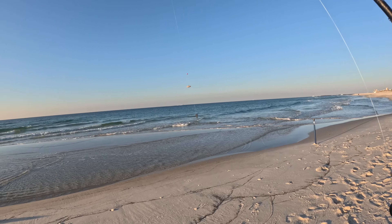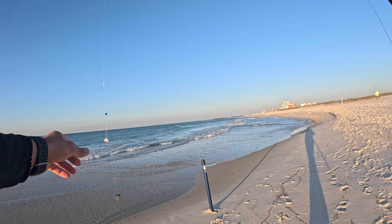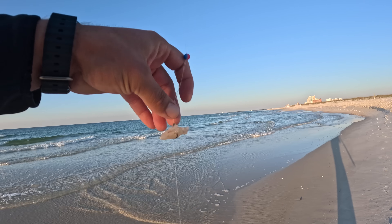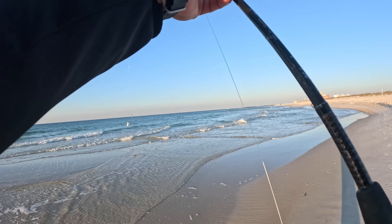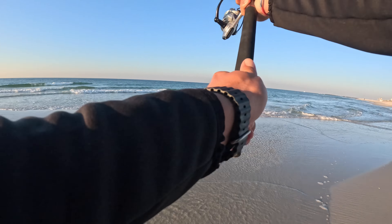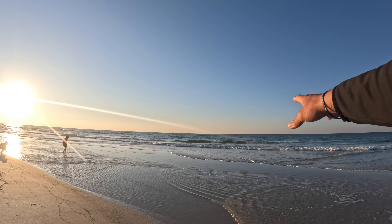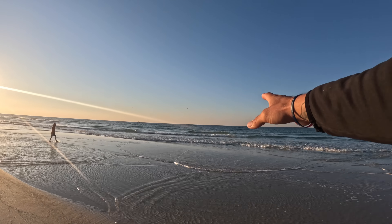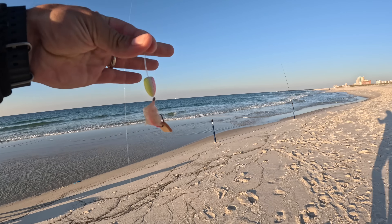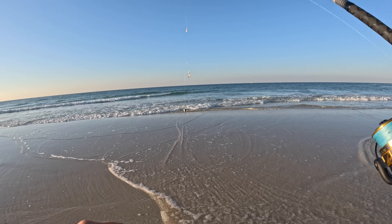We made it out here to the beach. We've got a nice point with a deep hole on either side, so I'm going to throw the whiting setup over here — just 10-pound fluorocarbon, a size 4 circle hook, and a little bead — and toss it out in the deep water. Then off this point I'm going to throw out our pompano rigs. The next setup is Salty's pompano rigs with some fresh dead shrimp and a little piece of Fish Bites.